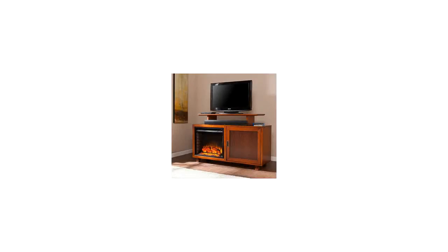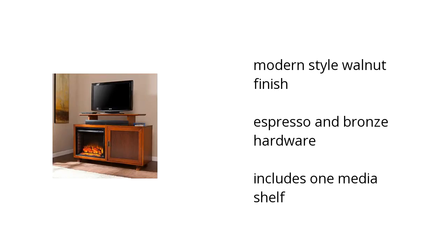Hi, I'm Josephine with the Buzztala Marketplace. Here's what you need to know about the Parker Electric Media Fireplace on sale at Sam's Club.